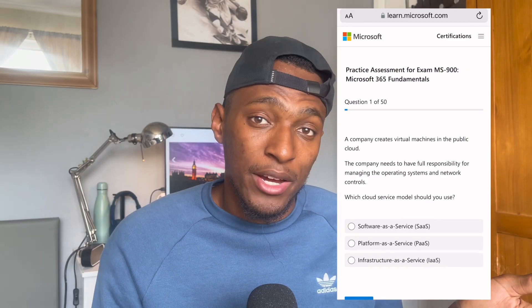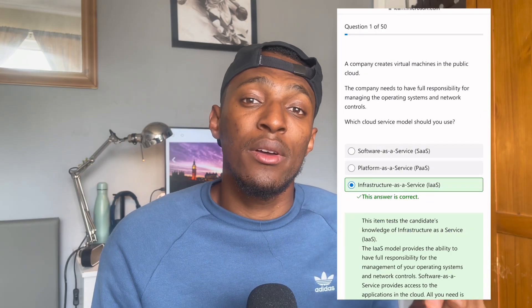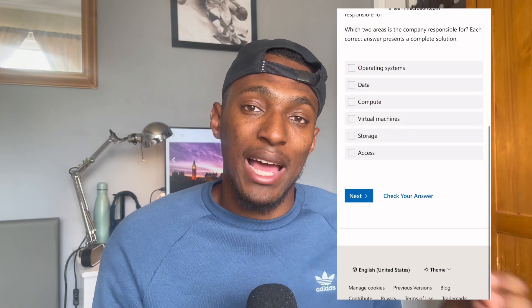Once you've gone through your courses and you're looking for practice questions or mock exams similar to the MS-900, go to the Microsoft Learn website — they give you a test of about 50 questions that will likely be very similar to what comes out on the exam. I'll leave a link to these questions in the description. This is completely free: all you need to do is sign up with a Microsoft account to access them.